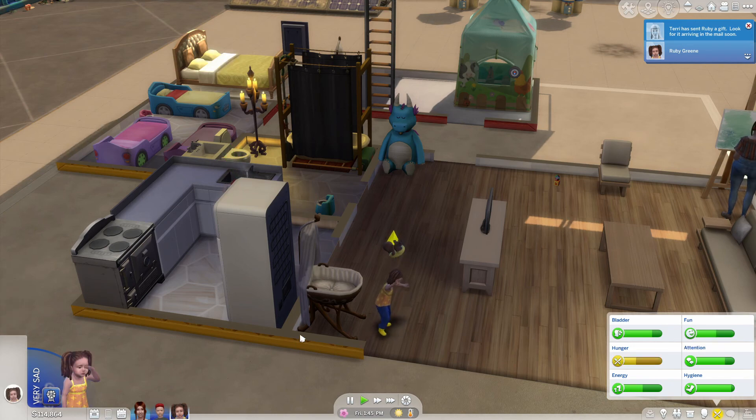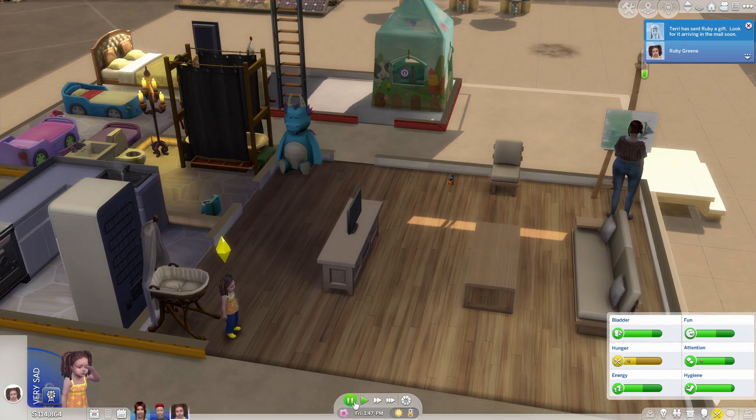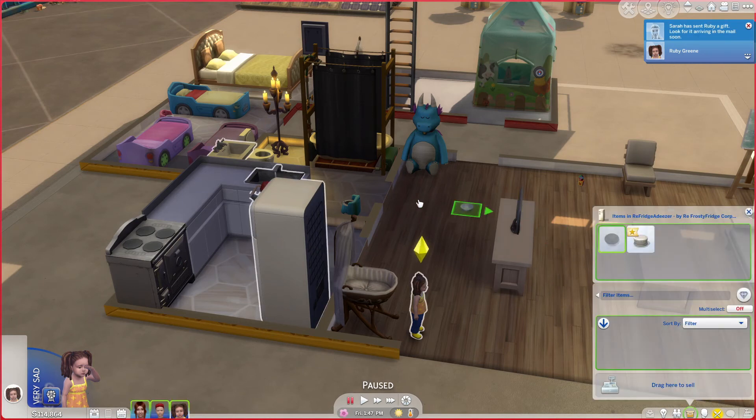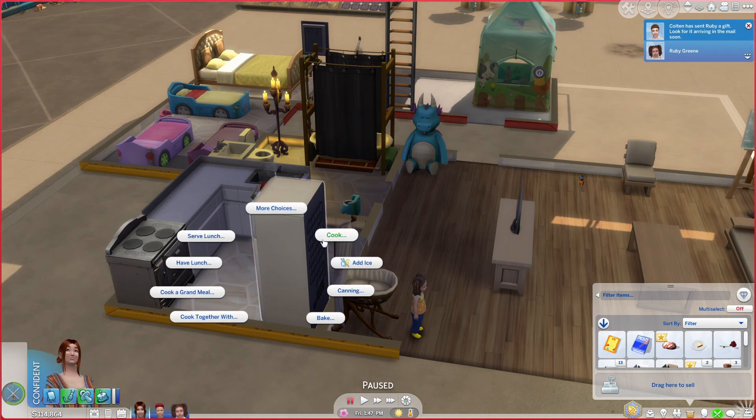All right, so this is Ruby — isn't she adorable? Ruby is silly. So Ruby is also hungry. Do we have food? No, we actually don't have food. So let's come in here and we'll cook fruit salad.